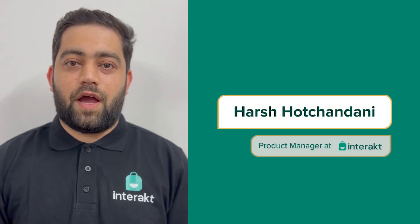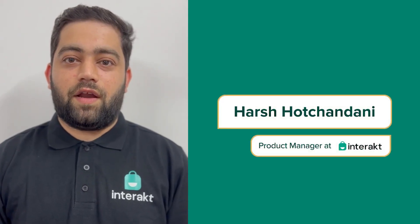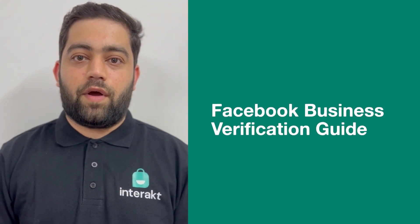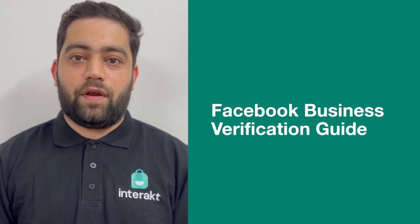Hello everyone, this is Harsh. I'm a Product Manager at Interact, and in this video I'll walk you through all the important information that you require for getting a Facebook Business Verified.